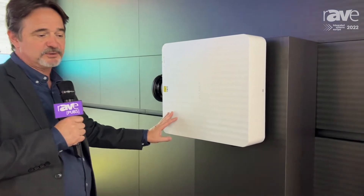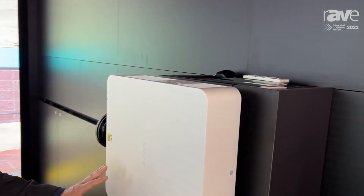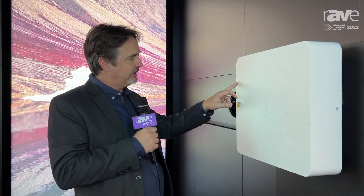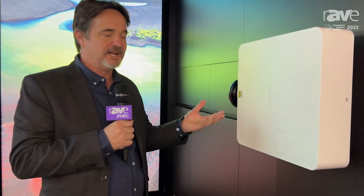One of the great features we have in these projectors is the intelligent setting, which not only monitors the usage of the projector to keep the brightness and color accuracy for longer, but we now have a light sensor that actually monitors the environment — so if the environment is very light, the projector increases the brightness, and if it gets darker, it can reduce the brightness.